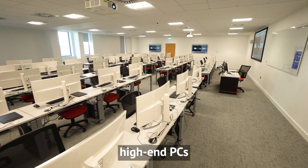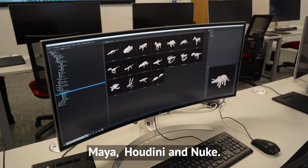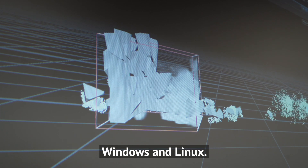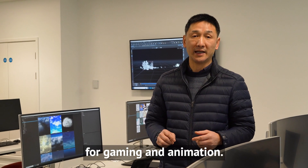This room is equipped with high-end PCs, all installed with standard software such as Maya, Houdini and Nuke. And each machine is dual boot Windows and Linux. All those PCs have the latest graphic software for gaming and animation.